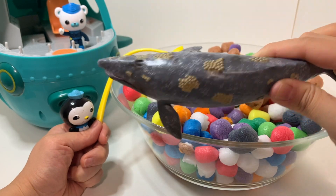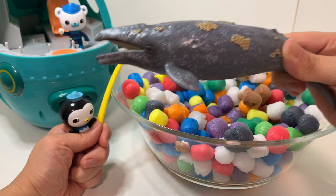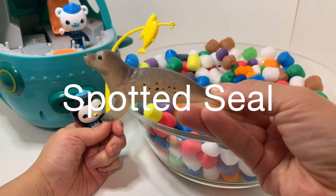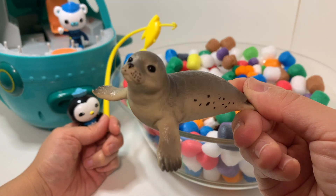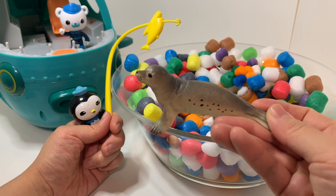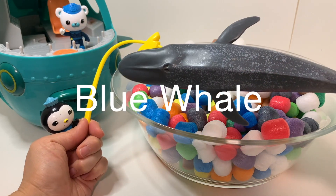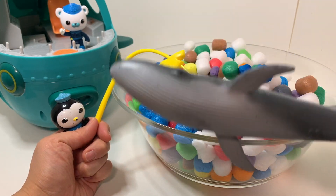Gray Whale. The gray whale has many bumps on its body that look like clamshells. Spotted Seal. A baby spotted seal is born with white fur, but black spots appear as the baby grows older.